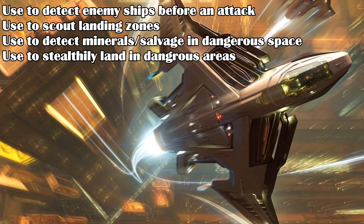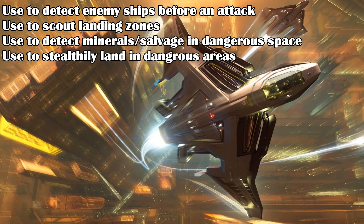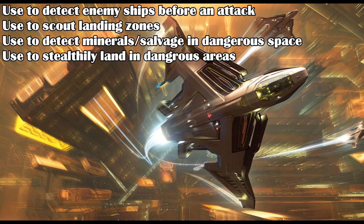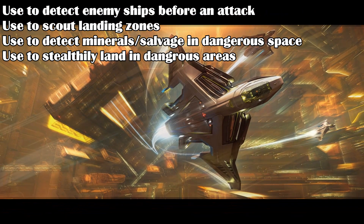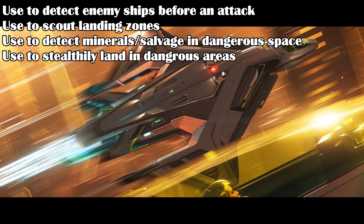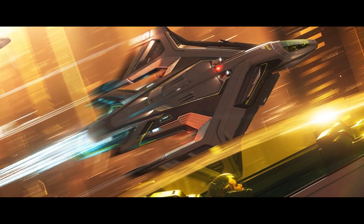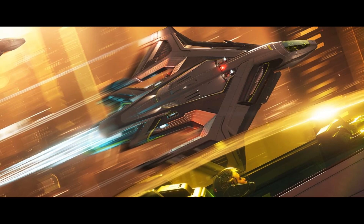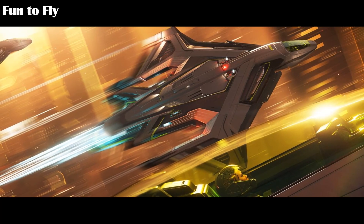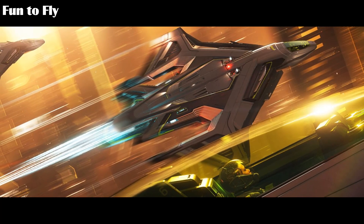You could use the Saber Peregrin to detect ships before an attack, or scout ground locations before dropships come in. It could also be used to detect minerals or salvage in hostile locations where you don't want to be detected, or to sneakily land at a ground location without being noticed and do missions on foot. You can't carry much loot back without cargo storage, but the gear stowage might be enough for something small. Plus, it's just a fun ship to fly — the speed and maneuverability make it great for free flight.